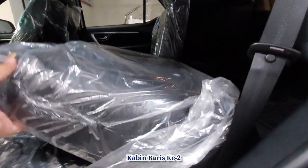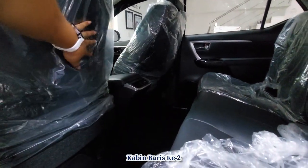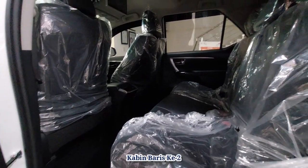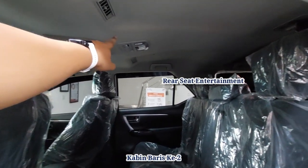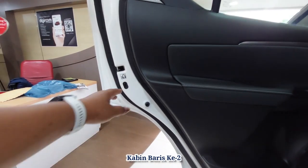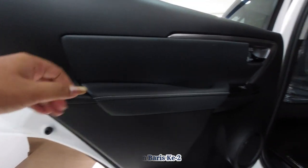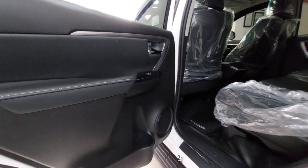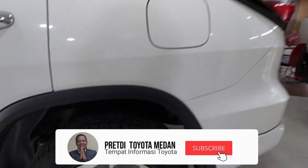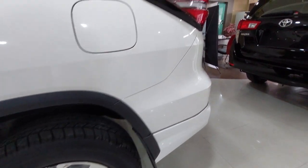Kita lanjut ke sisi atas. Bahannya adalah fabric. Ada gantungan, maksimal 1 kg. Sudah dilengkapi dengan rear seat entertainment, memanjakan penumpang baris kedua. AC-nya 3 baris, jadi setiap baris ada AC. Ini child lock protection pengamanan anak — kalau diaktifkan, pintu otomatis tidak bisa dibuka dari dalam. Ini untuk tutup tangki bahan bakarnya sebelah kiri pengemudi. Untuk rem belakang juga menggunakan cakram, jadi depan dan belakang menggunakan rem cakram.